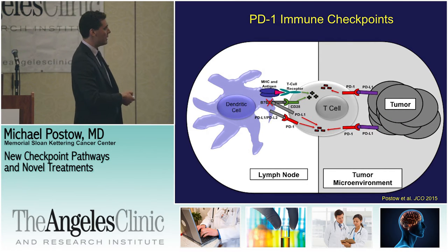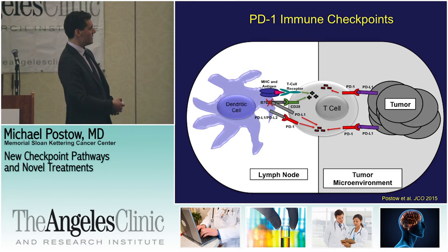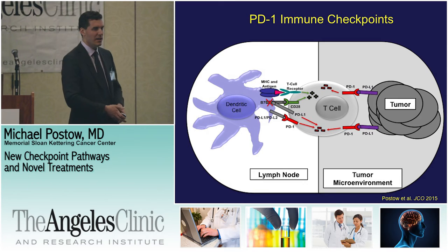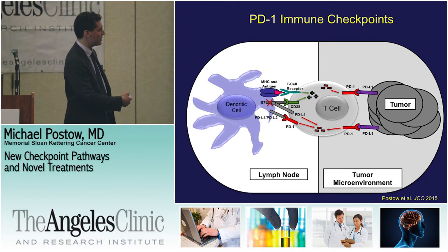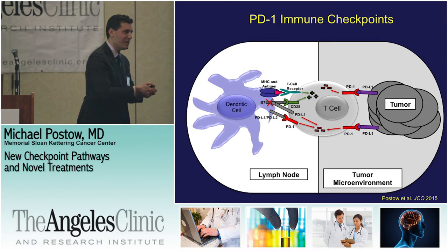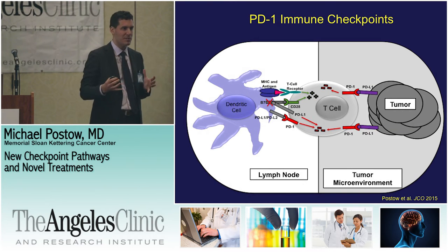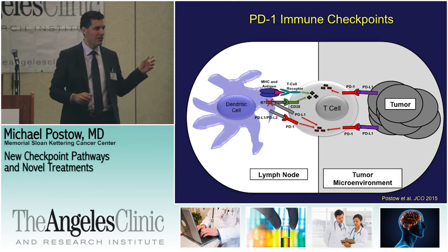PD-1 is another checkpoint important at multiple steps along the immune system. Most relevant may be when the T-cell tries to destroy the tumor. The tumor expresses something called PD-L1, which is the binding partner for PD-1. When PD-L1 is expressed by the tumor, it's basically sticking out a sword saying you're not going to be able to kill me. That's a somewhat oversimplified view, because PD-L1 is involved in multiple steps and multiple different cells express PD-L1.